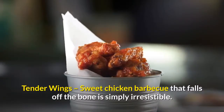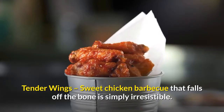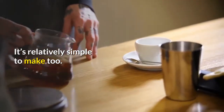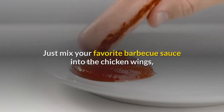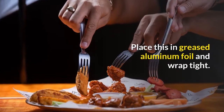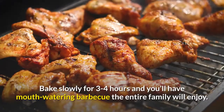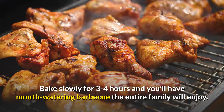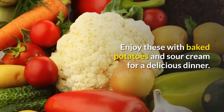Tender wings. Sweet chicken barbecue that falls off the bone is simply irresistible, and it's relatively simple to make too. Just mix your favorite barbecue sauce into the chicken wings, along with paprika, brown sugar, or pancake syrup. Place this in greased aluminum foil and wrap tight. Bake slowly for three to four hours and you'll have mouth-watering barbecue the entire family will enjoy. Enjoy these with baked potatoes and sour cream for a delicious dinner.